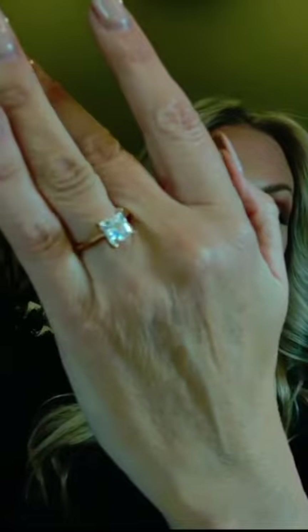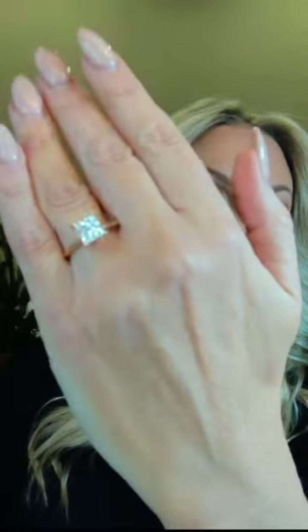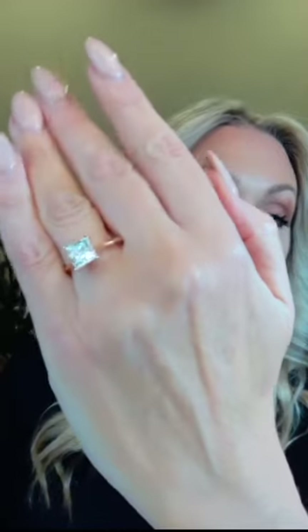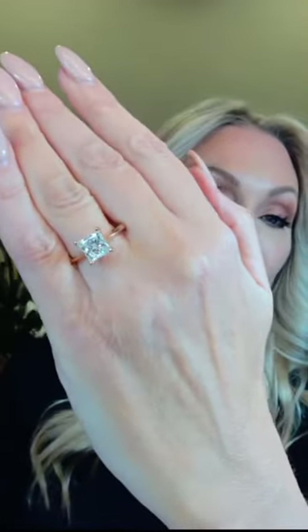When you're ordering Forever One moissanite, just know that it's 10% more radiant — giving you more brilliance — and it also delivers more fire than a diamond. You're really getting value in bigger looks and higher quality stones. You can see our full collection on our website at charlesandcovarie.com.